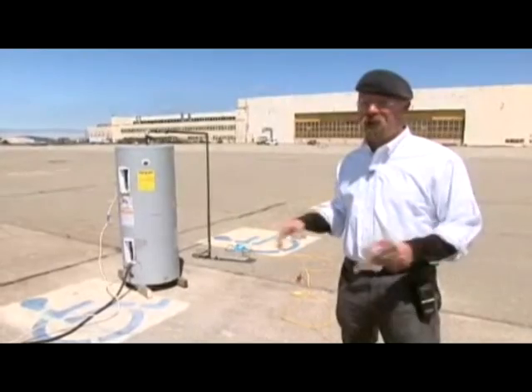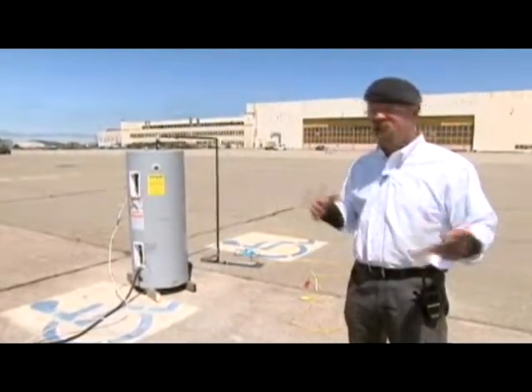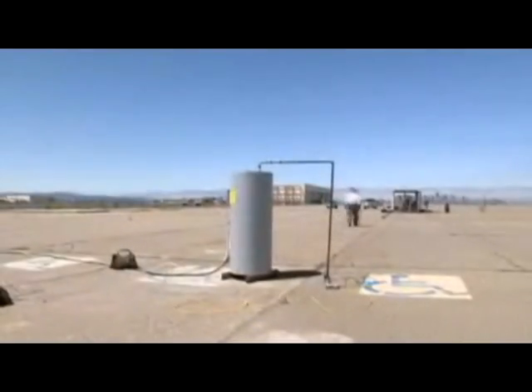When these water heaters explode, they make a big bang just like an explosive. Now that produces a shock wave. We want to see exactly what that shock wave is — is it actually comparable to a couple sticks of dynamite? At least this time, the guys know where to look.